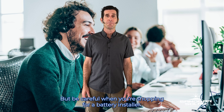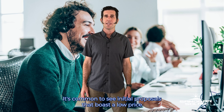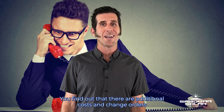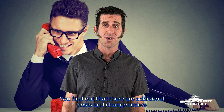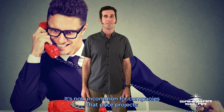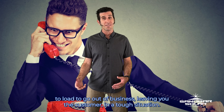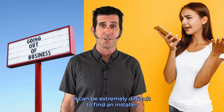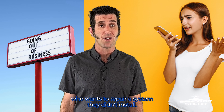But be careful when you're shopping for a battery installer. It's common to see initial proposals that boast a low price, but when the project gets going you find out that there are additional costs and change orders because the installer didn't fully understand the scope of your project. It's not uncommon for companies that price projects too low to go out of business, leaving you, the customer, in a tough situation. It can be extremely difficult to find an installer who wants to repair a system they didn't install.